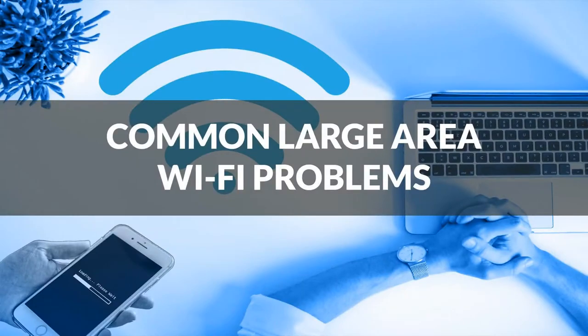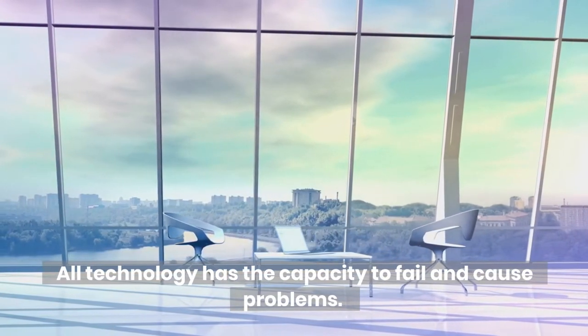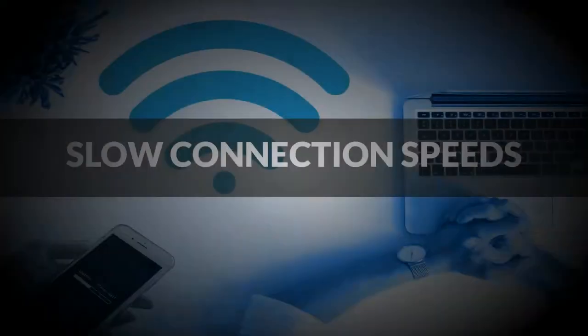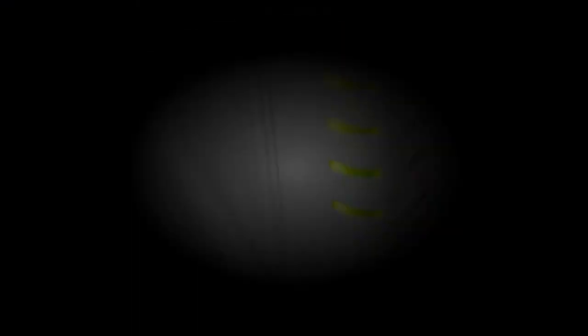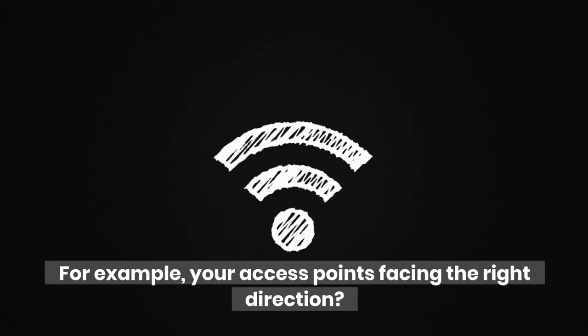Common large area Wi-Fi problems. All technology has the capacity to fail and cause problems — Wi-Fi is no different. Here are some of the most common Wi-Fi problems. Slow connection speeds: the main bugbear of any Wi-Fi user is slow speeds. These are often caused by installation problems, so your Wi-Fi equipment is the best place to start troubleshooting. For example, check that your access points are facing the right direction.